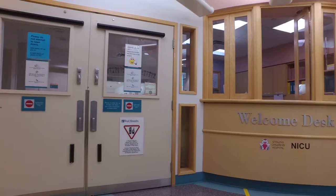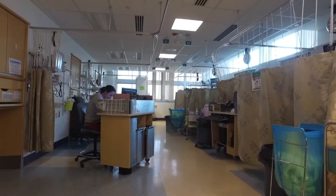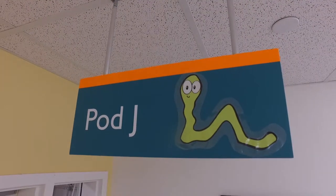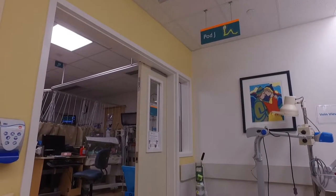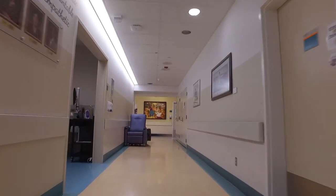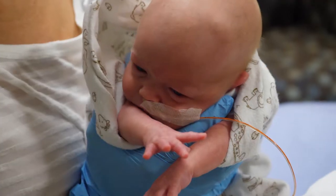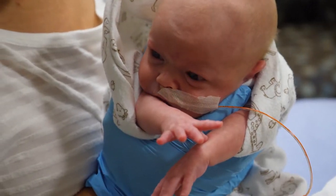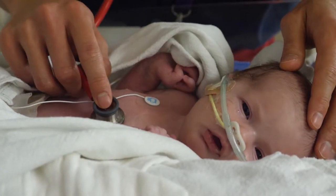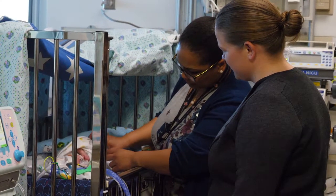Welcome to the NICU at the Royal Alex. This site has 69 beds. Here at the Alex, each of the rooms is called a pod. There are spaces for six to nine babies in each pod. The unit is shaped like an L. The level three side is for babies requiring more attention, and the level two side has many babies working on the transition to home. Your baby will be cared for by a registered nurse or licensed practical nurse, as well as many other members of the NICU team.